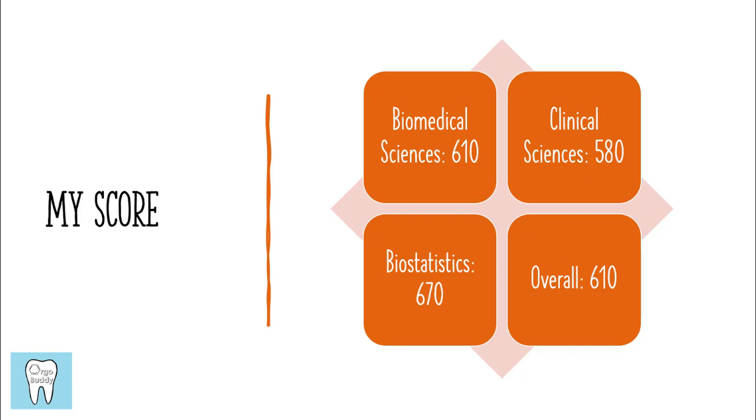I already shared my score on the last video, but I just wanted to show those of you who didn't watch that video how I scored on the ADAT using this study schedule.